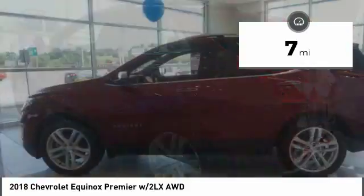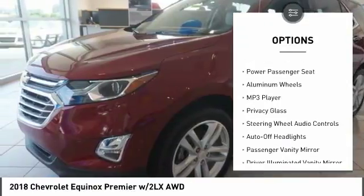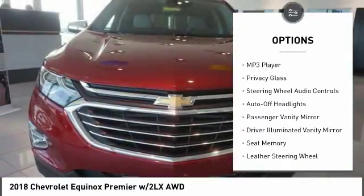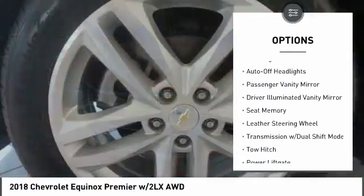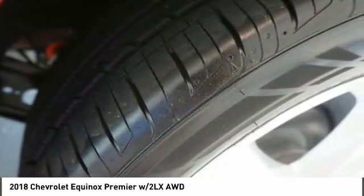Here are some of this vehicle's great options: stability control, power lift gate, lane departure warning, traction control, remote engine start, keyless entry, all-wheel drive, power passenger seat, steering wheel audio controls, and backup camera.